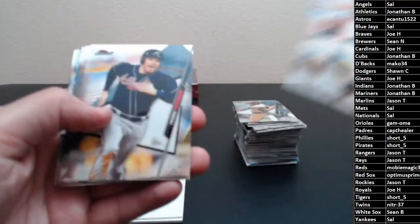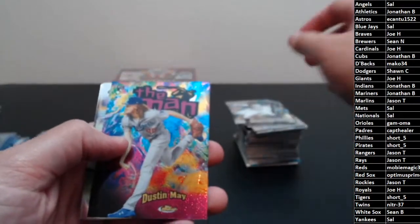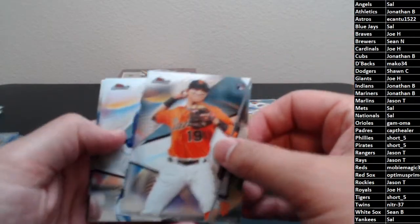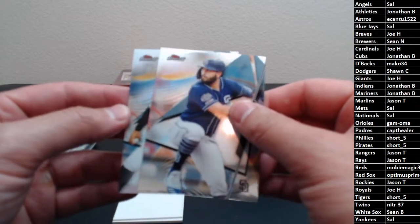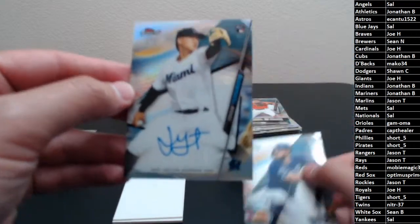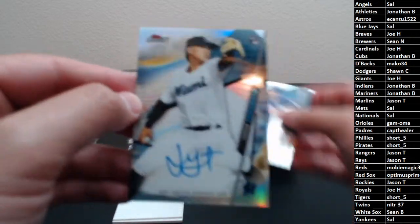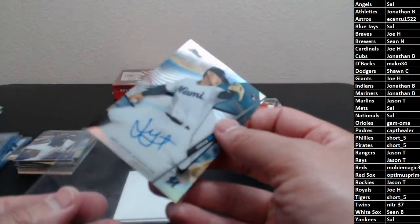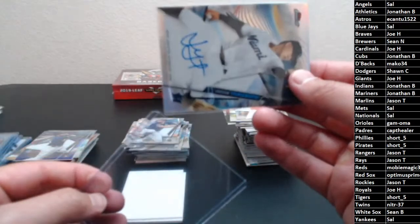Lindor, Trout, Freddy, Gasmany, another Kyle Lewis rookie — this guy might end up being worth more than all of them. Dustin May, Nico rookie, Dubon rookie, and Hosmer is hiding our last auto. It looks like a pitcher for the Marlins — it looks like Jordan Yamamoto. Miami Marlins, going out to Jason T. I swear I pull a Yamamoto auto almost every break — he must have signed a lot of cards.